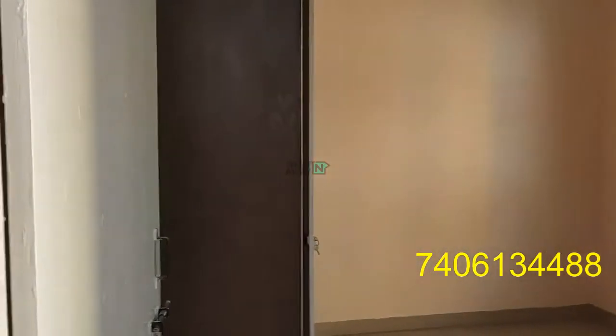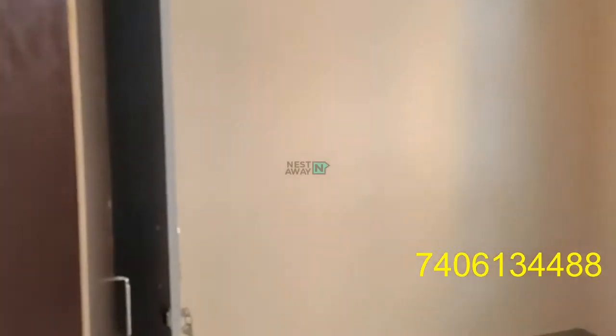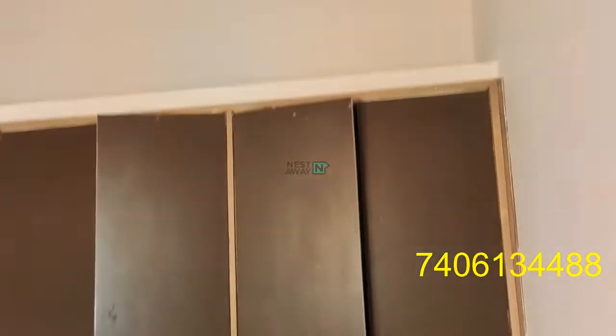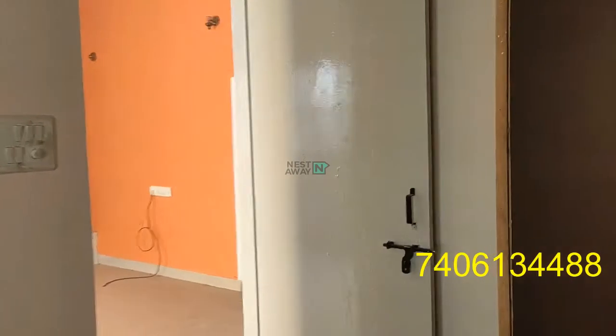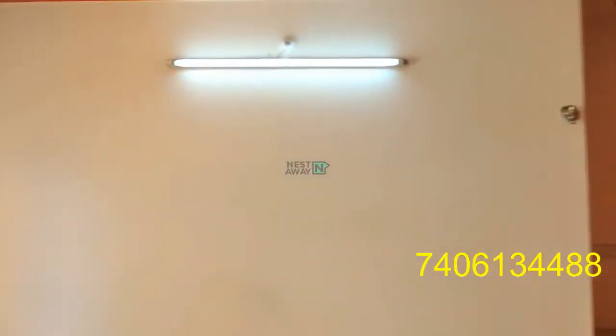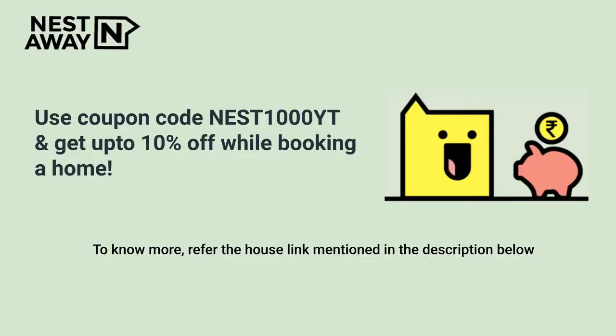Entering room number 2. Lights and fancy fittings in working condition. Here is the cupboard space.